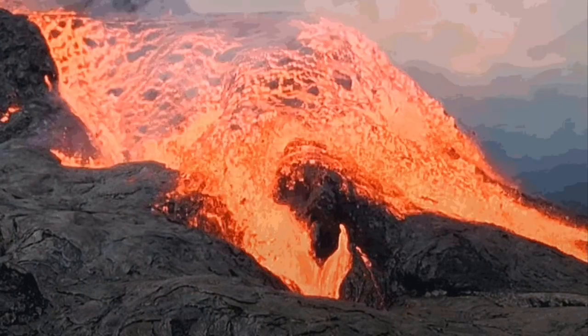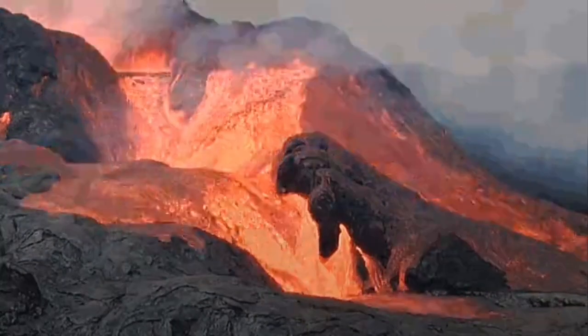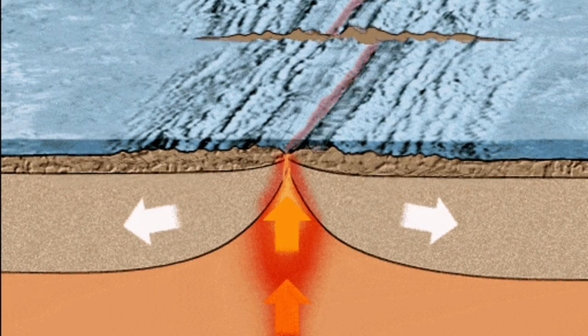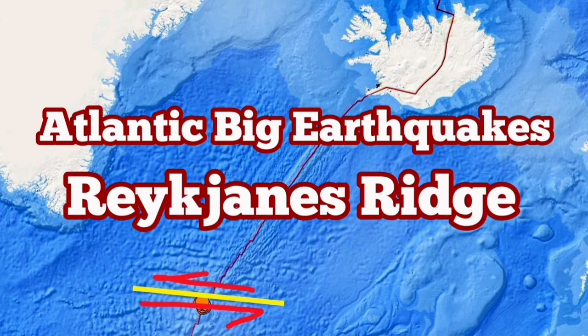We can conclude that these earthquakes, if they happen in the Reykjanes Ridge, we can also have similar underwater eruptions there. The situation is really interesting. We are lucky we can see on the land, in Iceland, what is at the moment happening at the bottom of the ocean.